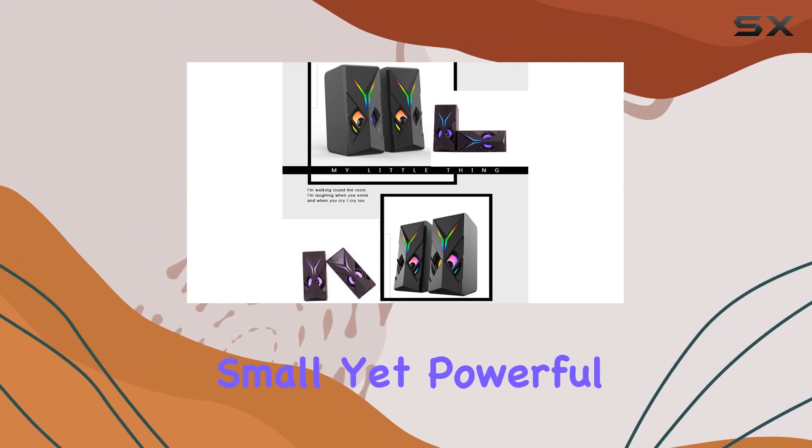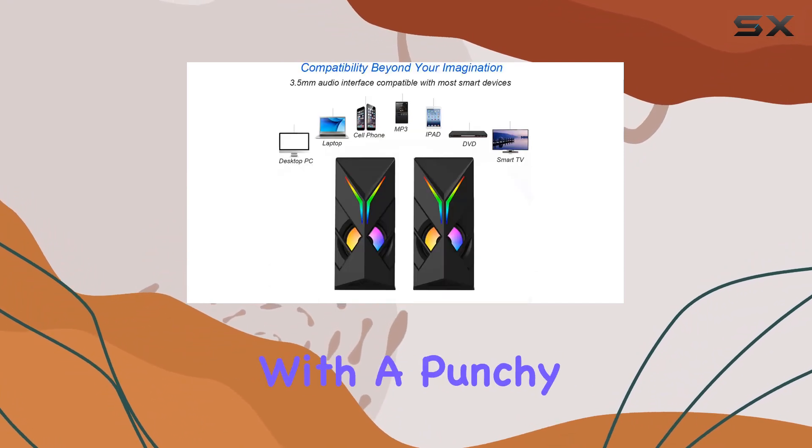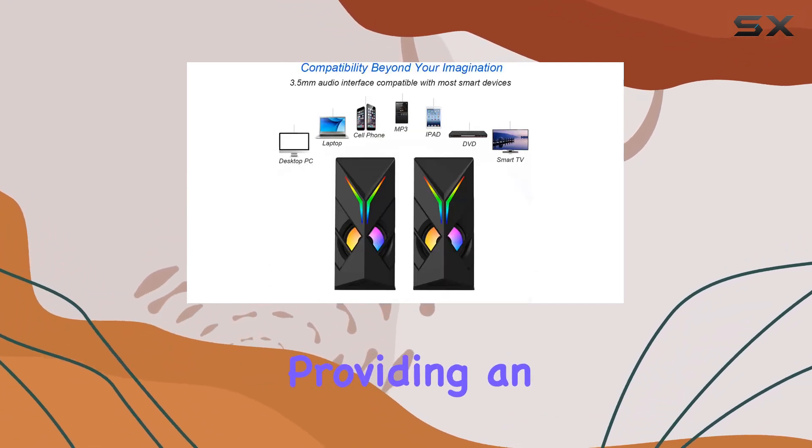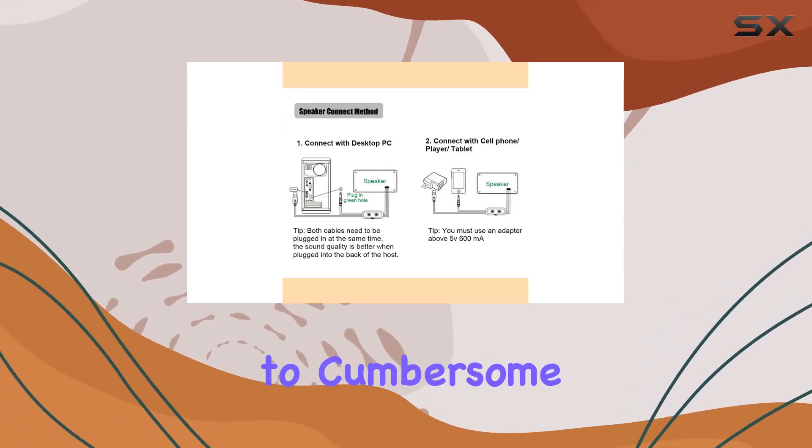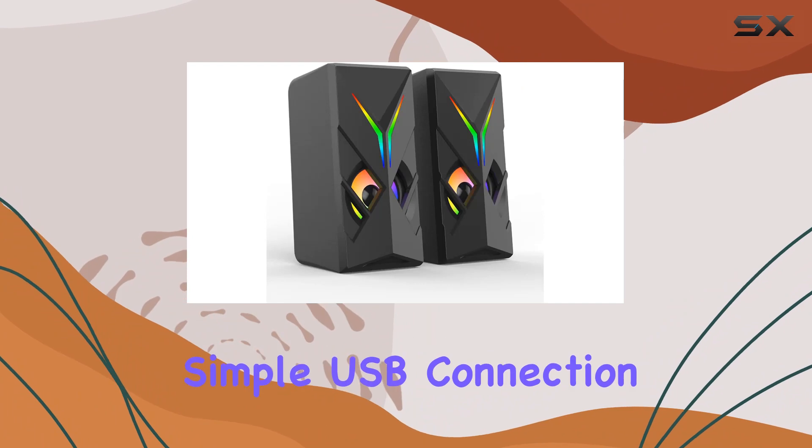The small yet powerful body delivers natural sound with a punchy bass diaphragm, providing an unconstrained and satisfying audio experience. Say goodbye to cumbersome wire management, thanks to the simple USB connection.